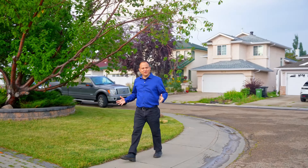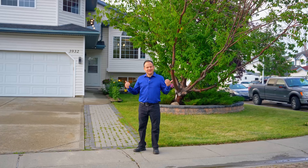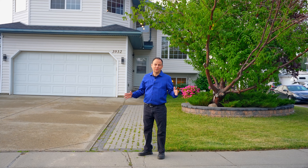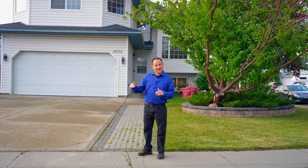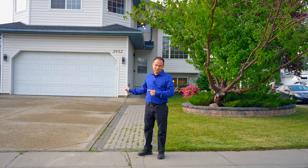I am here in South Edmonton and the home we're going to look at today has been kept immaculately. The kitchen renovations and bathroom renovations are beautiful. You will love the vaulted ceiling with tons of natural light from all the windows, and the fully finished basement with the extra high ceiling is amazing. Let's go take a look inside this beautiful home.